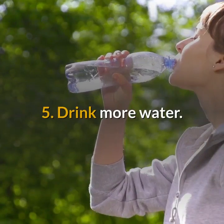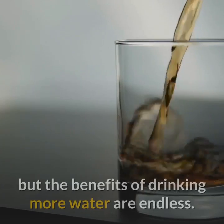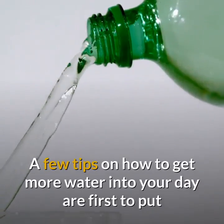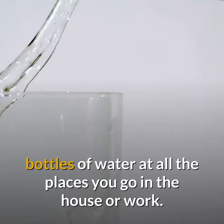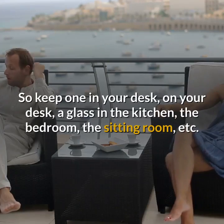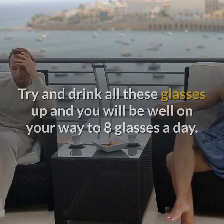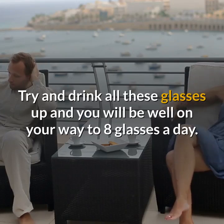Drink more water. I know you have heard people say this many times before, but the benefits of drinking more water are endless. A few tips on how to get more water into your day: put bottles of water at all the places you go in the house or work. Keep one on your desk, a glass in the kitchen, the bedroom, the sitting room, etc.